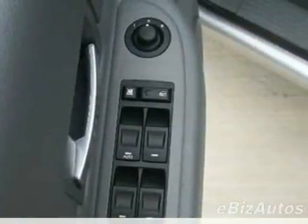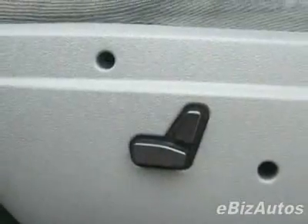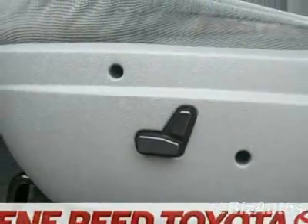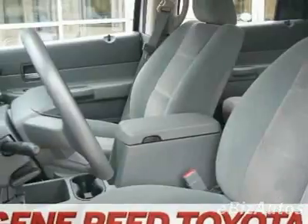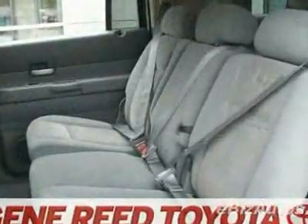Tinted windows and ABS brakes. Call 888-879-0128 or email our friendly sales staff today to schedule a test drive.